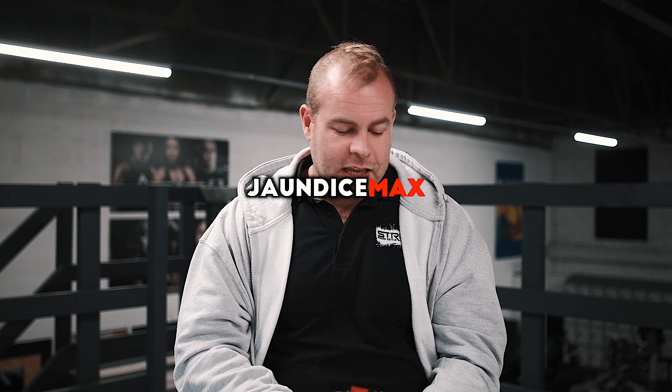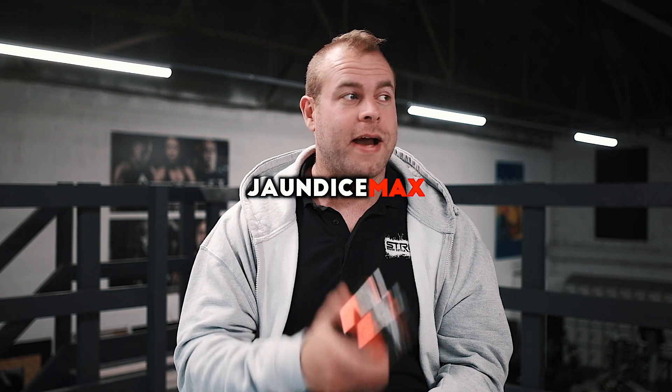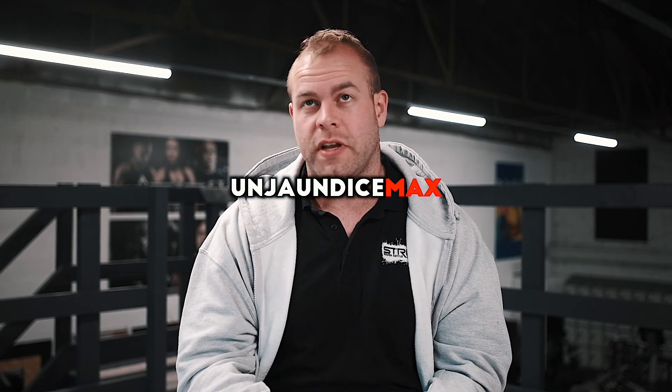What is Jaundice Max, Hangover Max, Glute Max? So Laz keeps calling this Jaundice Max, but it really should be called Un-Jaundice Max.